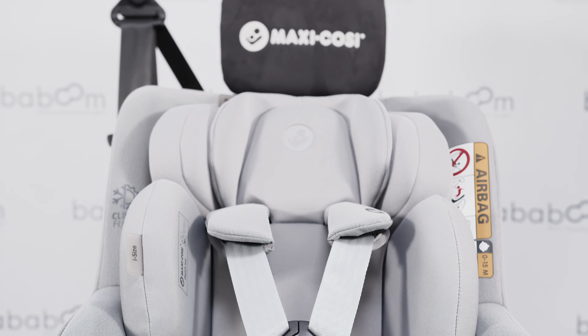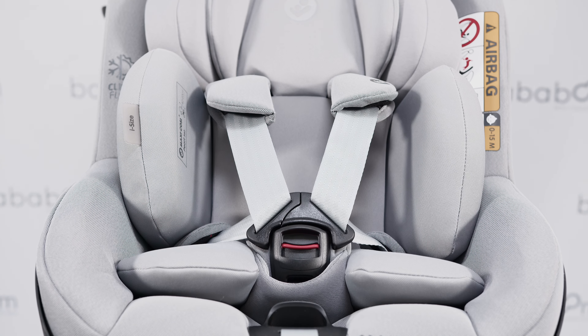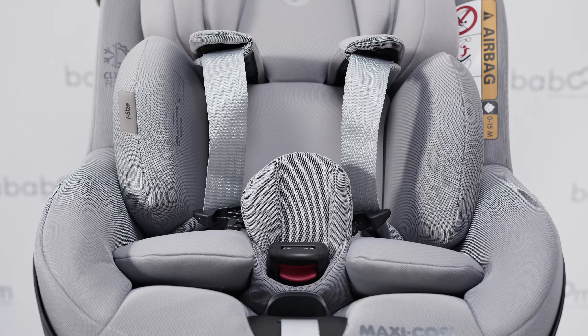Along with the rotational seat making it easier to get your baby or toddler in and out, the new harness system is designed to help get them in hassle-free. When unharnessed, the straps automatically position out of the way.